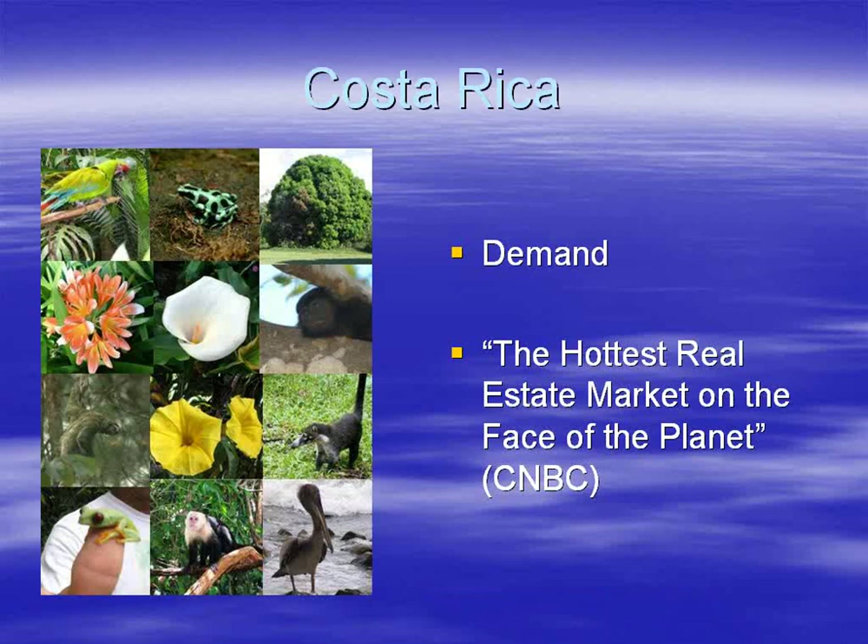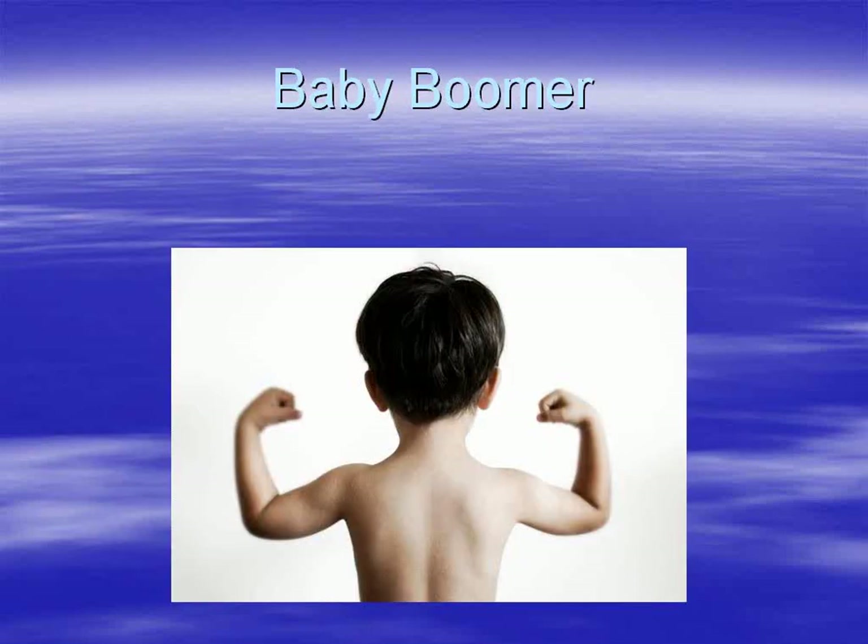Costa Rican land prices have seen spectacular increases, with some areas going up by hundreds if not thousands of percent. Two big drivers will affect land prices in the short to medium term. First, baby boomers: over 100 million are going to retire over the next decade, with some estimates suggesting up to 10% would seek to retire abroad. Costa Rica ticks all the boxes — safety, security, good climate, quality health care, and lower cost of living. As a demographic, baby boomers have more money than any other demographic ever had in history.